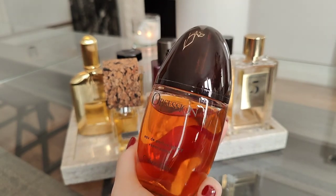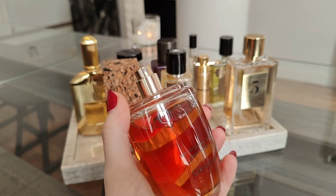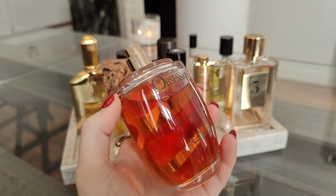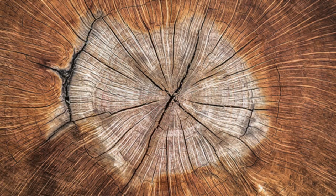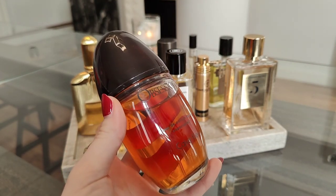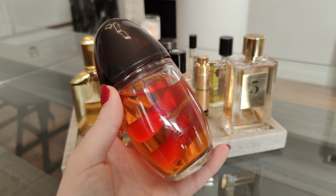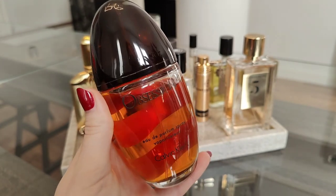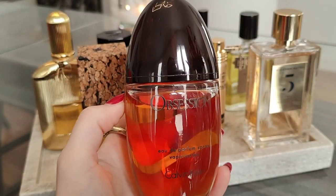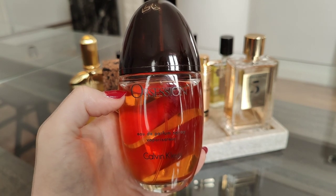Next on my tray is an oldie but goodie — Obsession by Calvin Klein. It just has sentimental value for me; this perfume smells like my grandparents' house where I grew up. Obsession to me is all about resinous woods — I get a picture of a wood house, wood floors, fireplace. It's a vibe in a bottle for dark gloomy days and cold evenings. I personally like to layer Obsession with Montal Vanilla Absolute, which is a sweet vanilla with cinnamon — it blends magically.